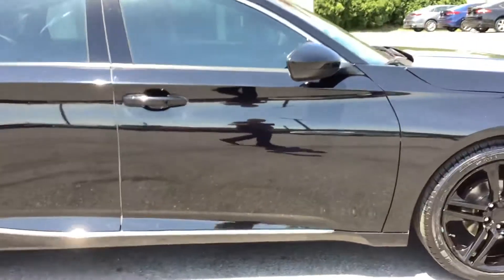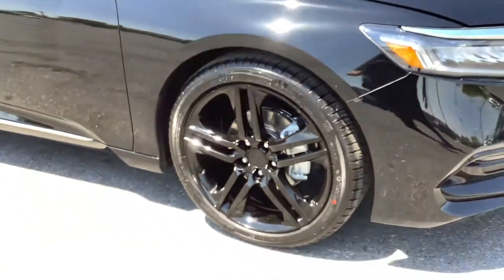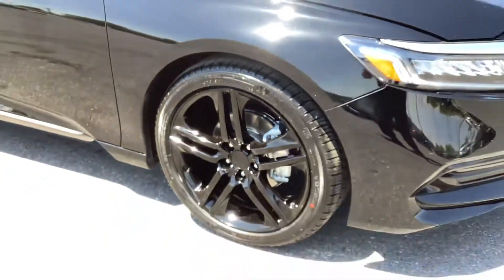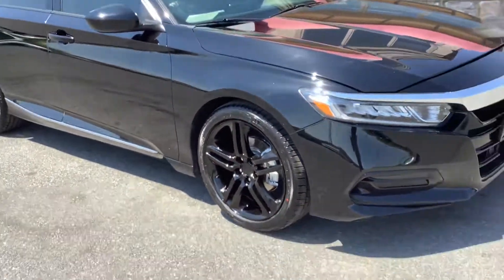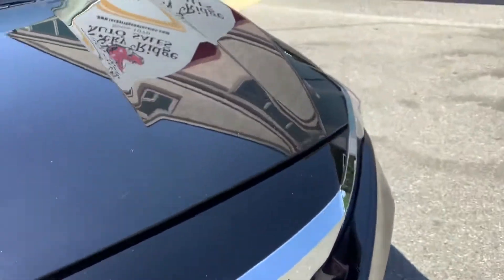Making our way around the passenger side — these are 19-inch rims with a black chrome appearance, a nice black rim with a shiny finish.